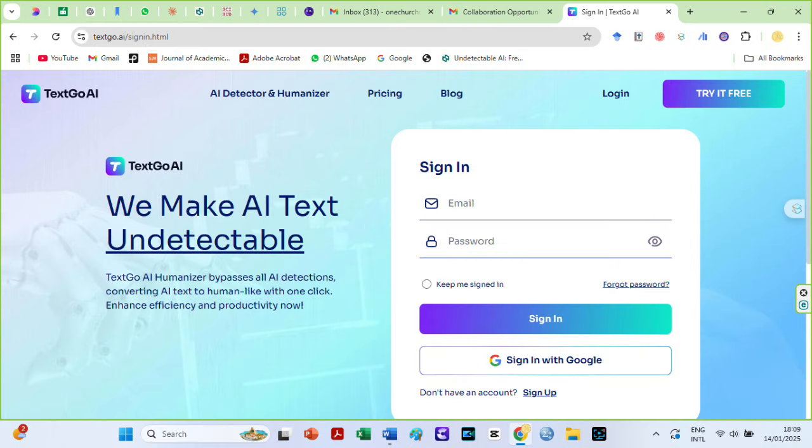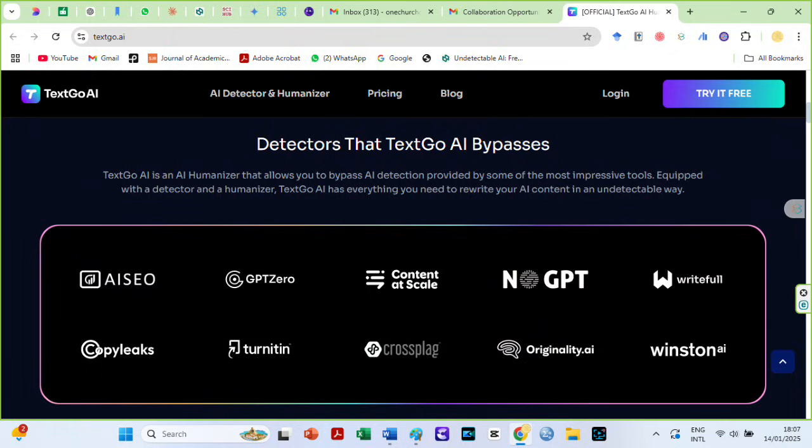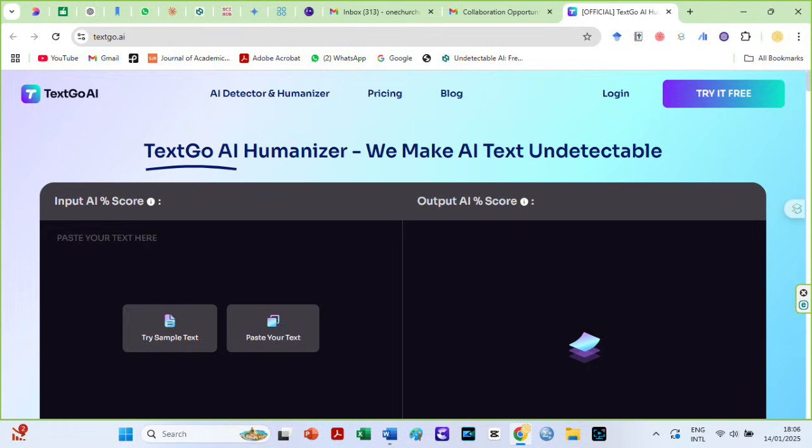TextGo AI is a tool that can make AI-generated text undetectable. If you are a student, this tool will help you confidently submit your papers without fear of detection. For bloggers and content creators, TextGo AI improves search engine ranking and increases productivity. This AI humanizer has an easy-to-use interface.